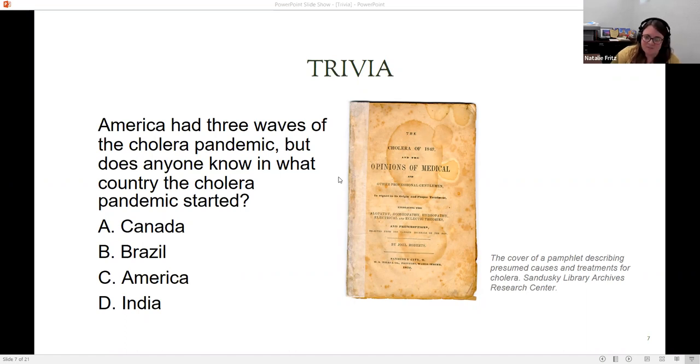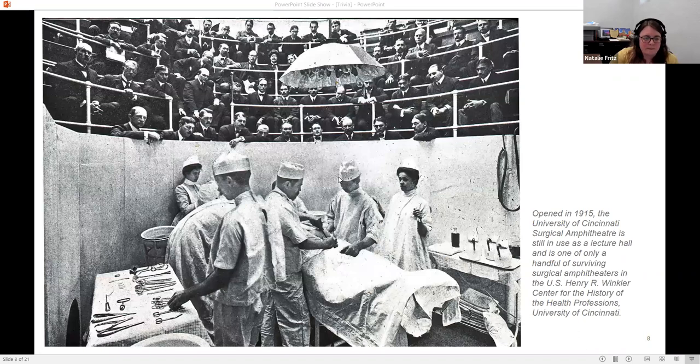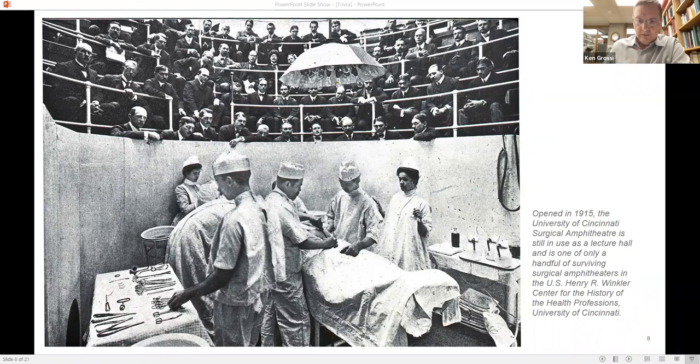This is the image of the surgical amphitheater provided by the Henry R. Winkler Center at the University of Cincinnati. We don't have anyone here this afternoon to talk about that, but we encourage you to check out their website — they're going to have a blog about their entry.